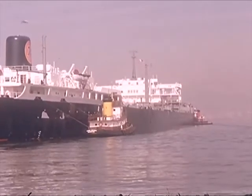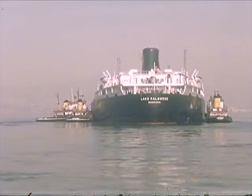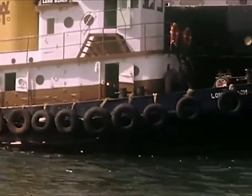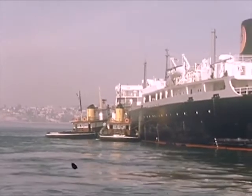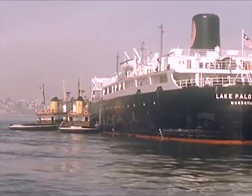An oil tanker is leaving for Arabia. The oil is stored in separate tanks in the hold of the ship so that if the sea is rough the oil will not all roll to one side and capsize the tanker. Different types of cargo must be stored in different ways in the large freighters.